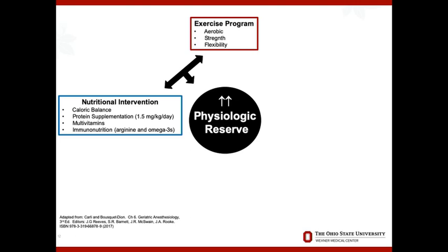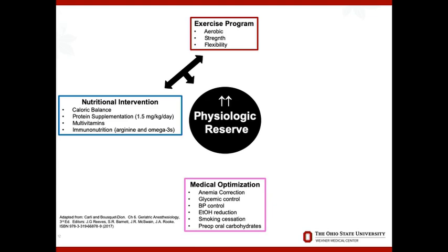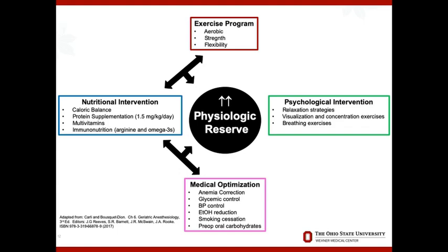Exercise is important, nutrition is important, and medical optimization is another part of prehabilitation. If you have comorbidities, getting those fixed or at least optimized before surgery is ideal. These are a lot of the things happening with enhanced recovery protocols as well, which prehab fits into nicely. The fourth component is psychological intervention — integrating relaxation strategies, visualization and concentration exercises for pain management, good coping mechanisms for surgery, and breathing exercises. All of these are interrelated and should be considered as part of a comprehensive prehabilitation program for elderly patients.